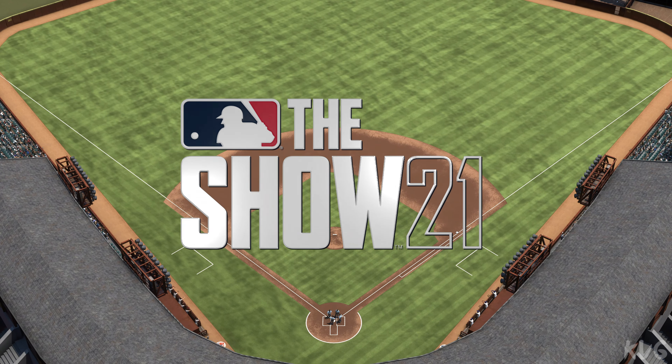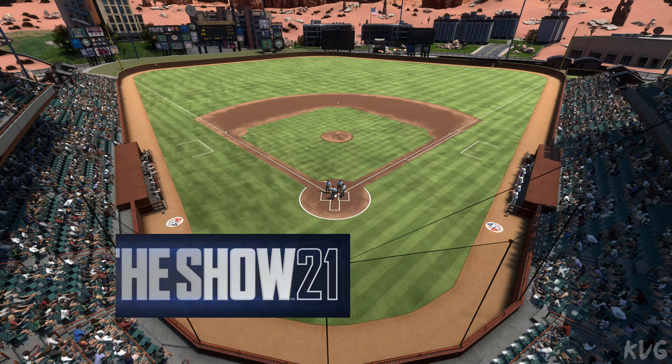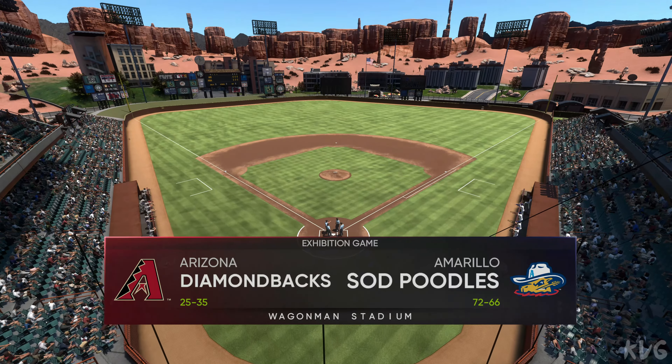Welcome to MLB The Show and this presentation of Minor League Baseball. A good one on tap for you this afternoon between the Arizona Diamondbacks and the Amarillo Sod Poodles.